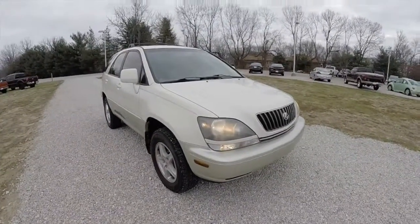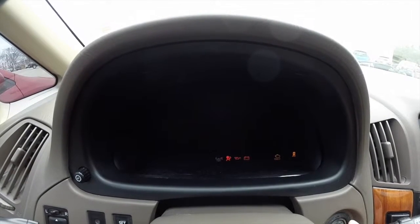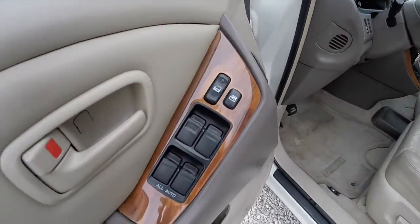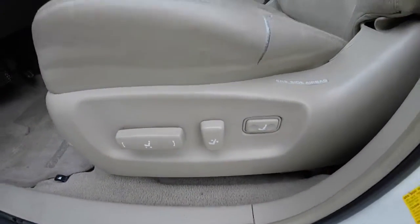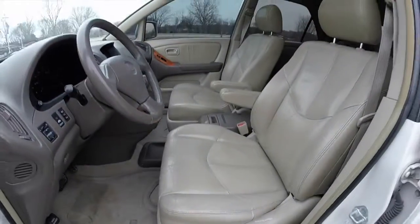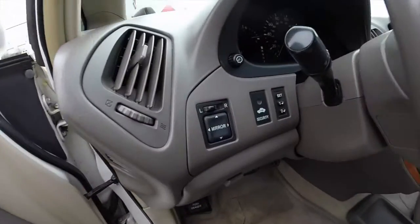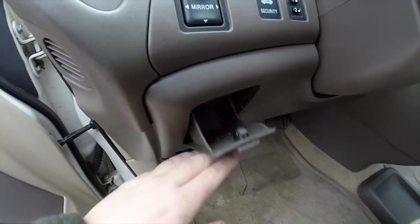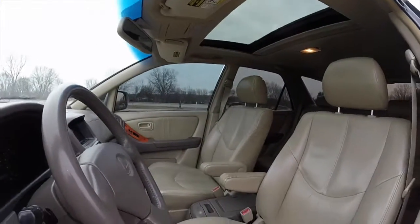Let's take a look at the interior. Inside we have power windows, power mirrors, and power door locks. Also have an eight-way power seat with adjustable lumbar support. Power mirror switches are on the dash. Also have a nice little storage cubby, tilt steering column, and power sunroof.